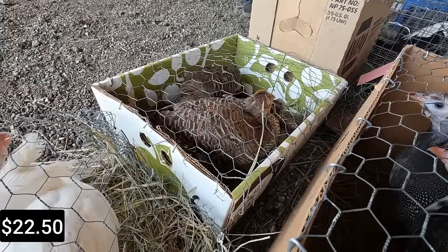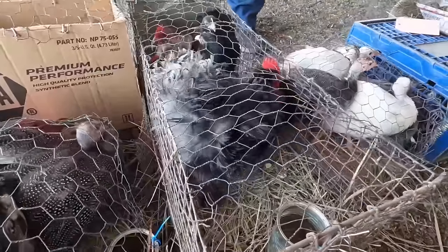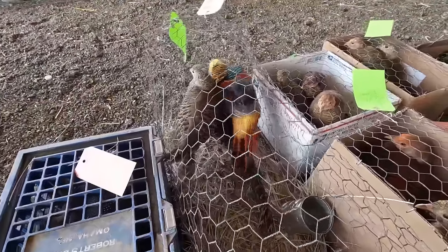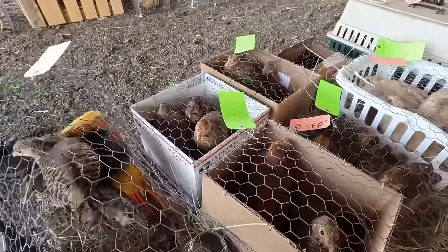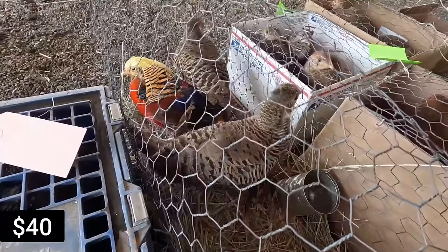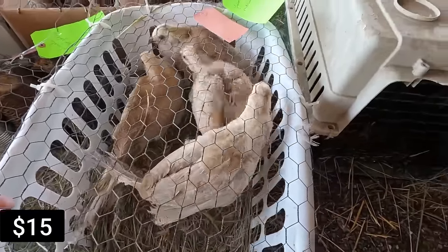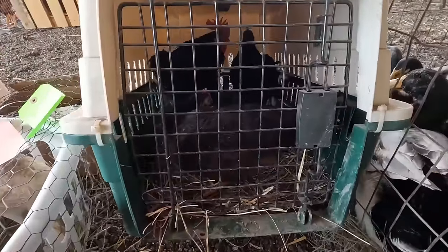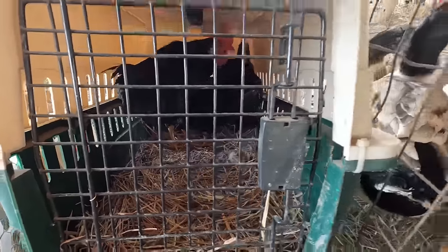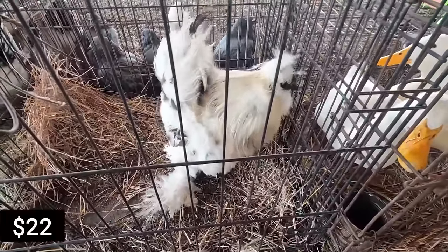Some more golden pheasants. Some frizzles — we got frizzle coaching from some buddies. All red goldens, or there's some yellows in there — yellow goldens. All right, a bunch more red goldens here. Here we got the yellow goldens. We got a backwards trail or a bunch of roosters, I'm not sure. That's cool — nice splash silkie roo.